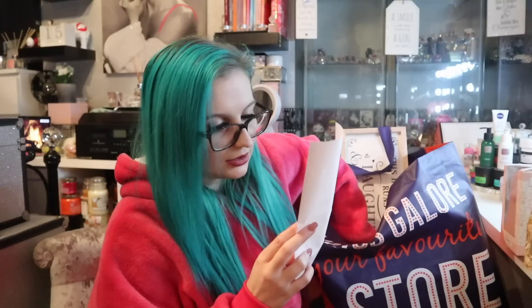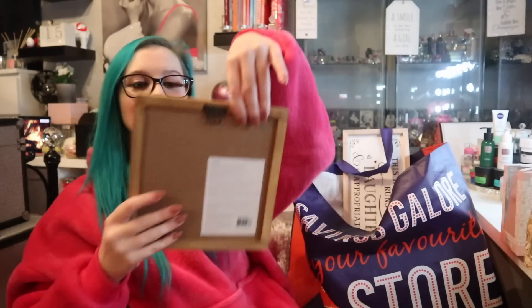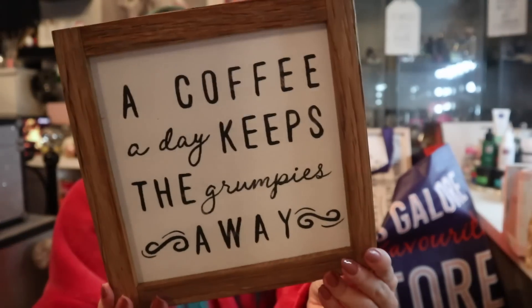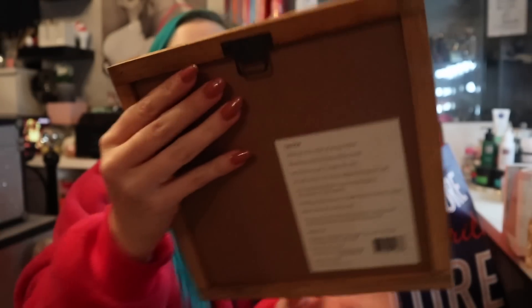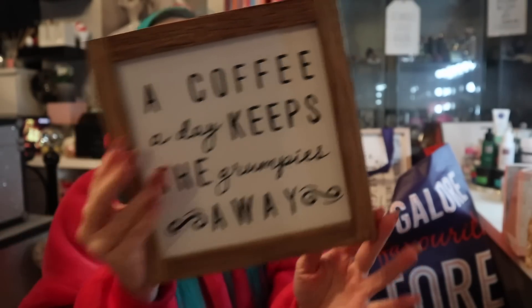And then I love this little sign — I think it was £3.99. It says 'a coffee a day keeps the grumpies away.' I thought that was quite nice for the coffee corner, and it's got a little hook on the back so you can hang it up. Or I might keep it for my little coffee station when I move out — not sure, but I just thought it was quite nice.